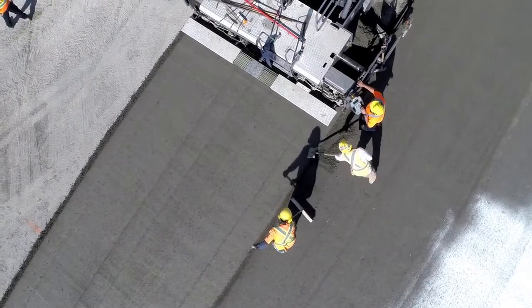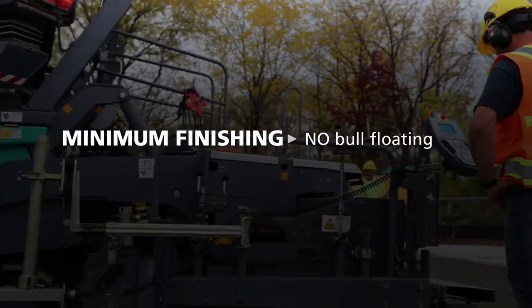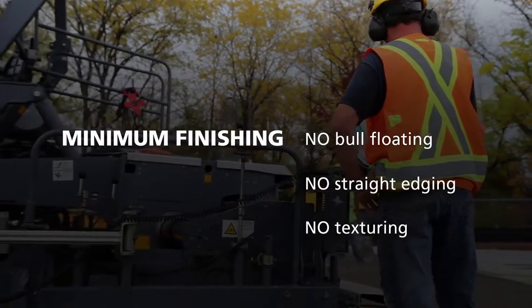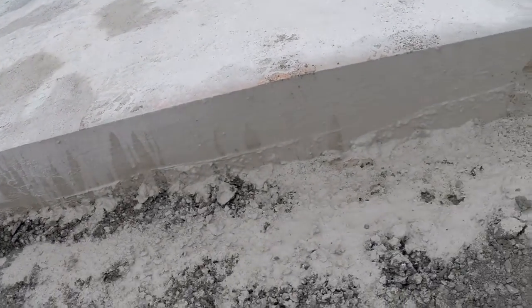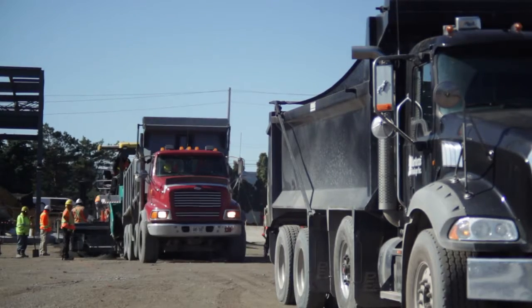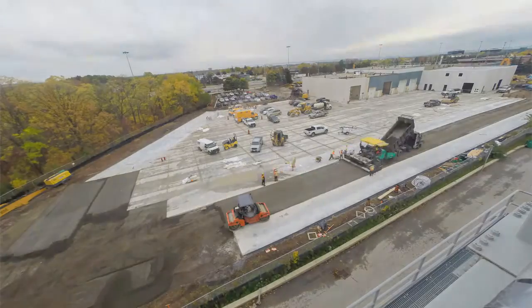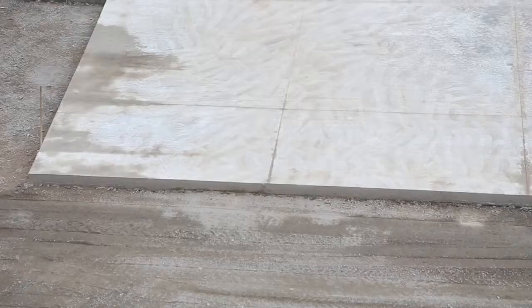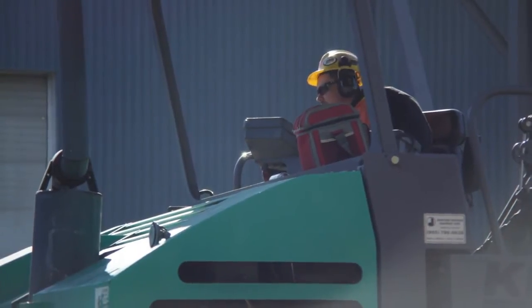HPRCC requires minimal finishing labour compared to conventional concrete pavements — no bull floating, no straight edging, no texturing. HPRCC only requires aggregate as a working platform and a drainage layer, with the majority of the load carried in the RCC itself. Asphalt, being a flexible pavement, requires substantially more aggregate material, because the load is transmitted from the asphalt down to the base and sub-base — in many cases, twice as much aggregate.